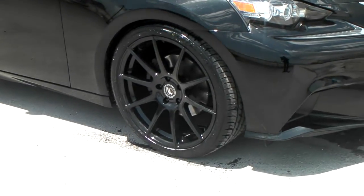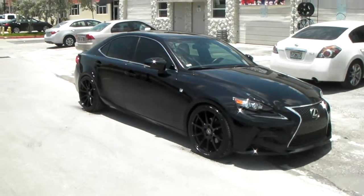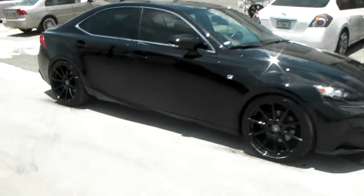19-inch staggered: 19 by 8.5 and 19 by 10. Beautiful wheel for this brand-new 2014 Lexus IS250F. Great-looking wheel, great-looking vehicle.